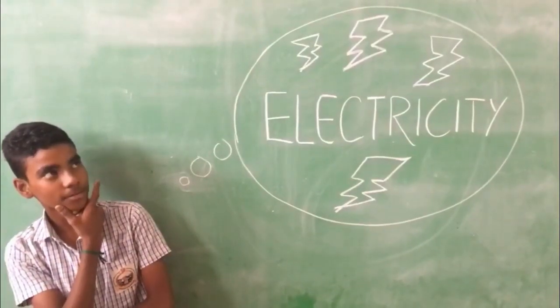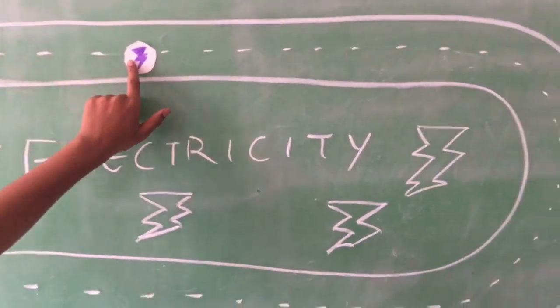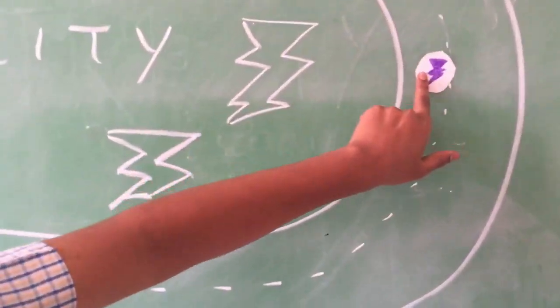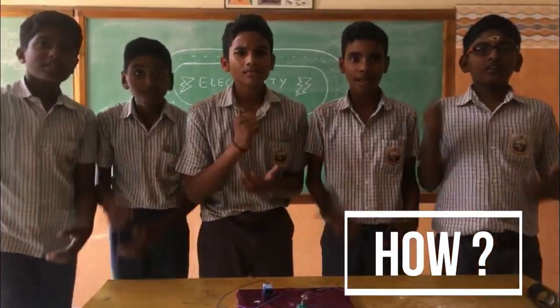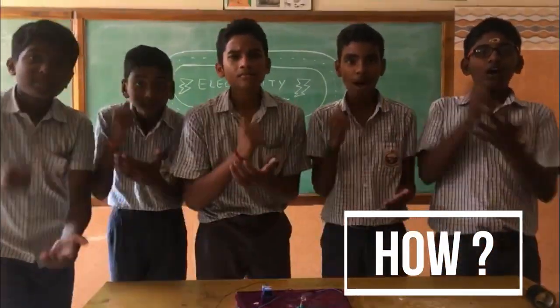Have you thought about how, when, and what conducts electricity? The big idea is that electricity needs a path to follow. How do we show you what conducts electricity?